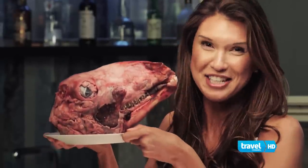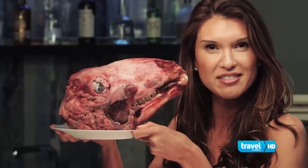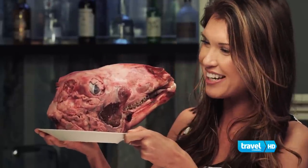In Iceland, the hair of the dog is the head of a sheep. We're going to use the meat from this head to make what's called a brawn. Are you ready, buddy?